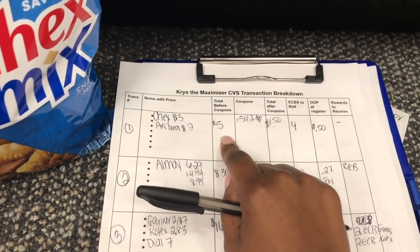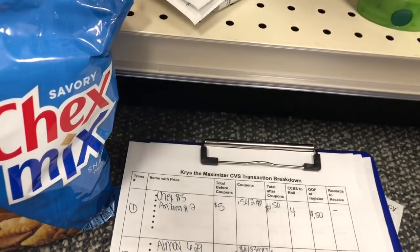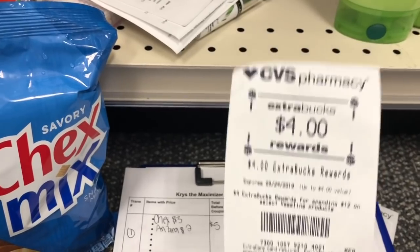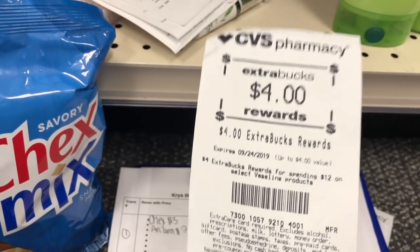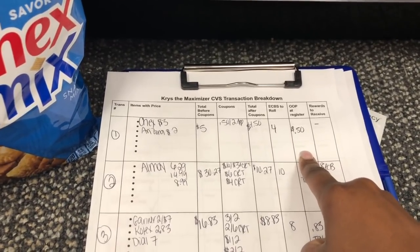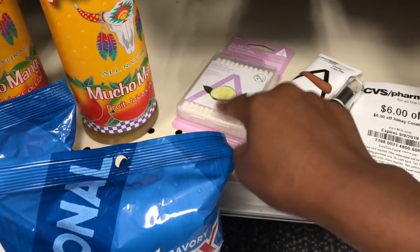For transaction one, Chex Mix three for $3 plus Arizona four for $2 equals $5. Using the $0.50 off Chex Mix coupon drops it to $4.50. I'm rolling a $4 extra buck, leaving me to pay just $0.50. These are food items so there's no tax — straight up $0.50 out of pocket for all seven items. I cashed out to Ibotta, so any money I do spend today will be from Ibotta or spare change.